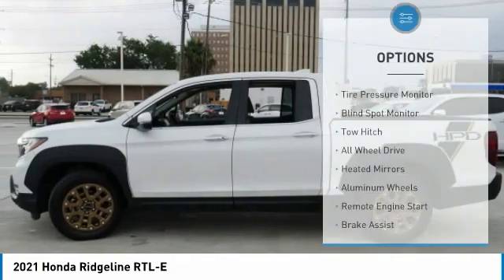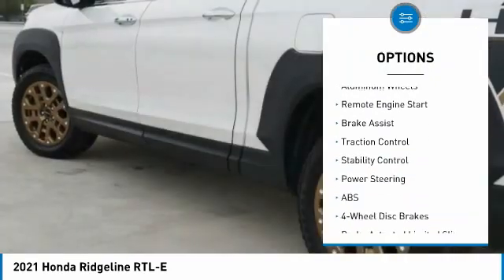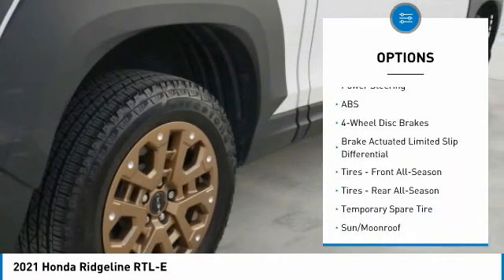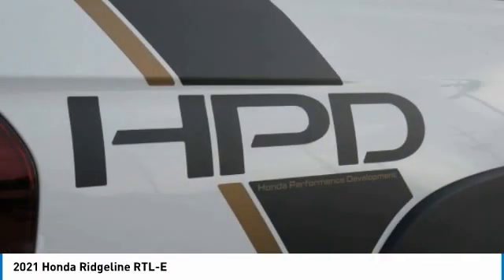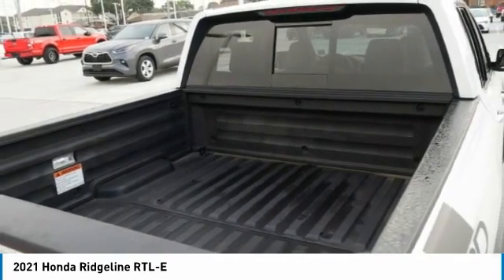Here are some of this vehicle's great options: tire pressure monitor, blind spot monitor, tow hitch, all-wheel drive, heated mirrors, aluminum wheels, remote engine start, brake assist, traction control, and stability control. This isn't just a vehicle, it's an experience — so stop in for a test drive today.